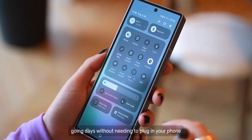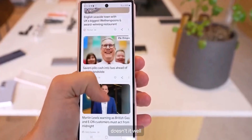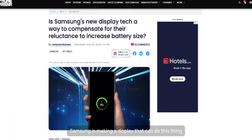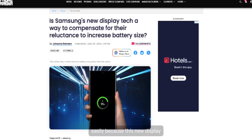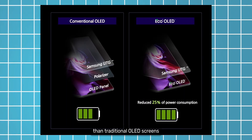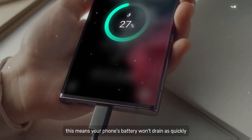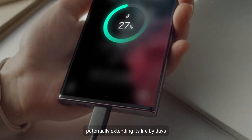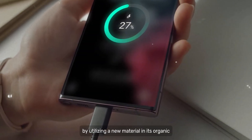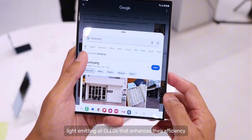Imagine going days without needing to plug in your phone — it sounds like a dream come true. Well, this is finally coming true because Samsung is making a display that can do this easily. This new display is designed to consume significantly less power than traditional OLED screens, meaning your phone's battery won't drain as quickly, potentially extending its life by days.